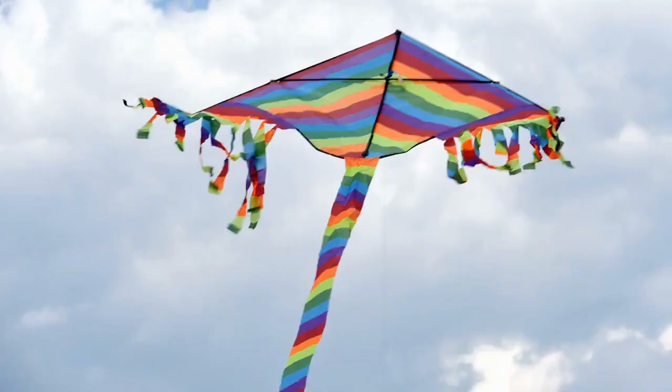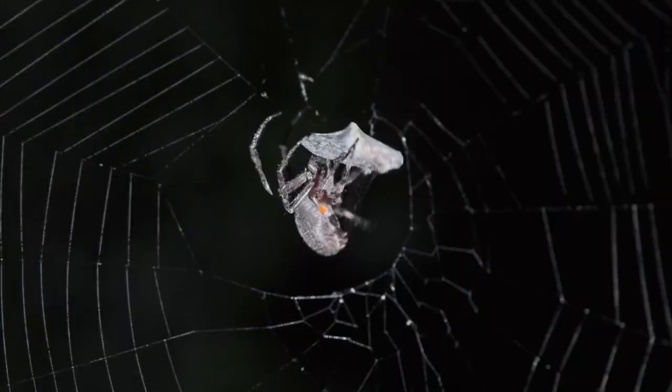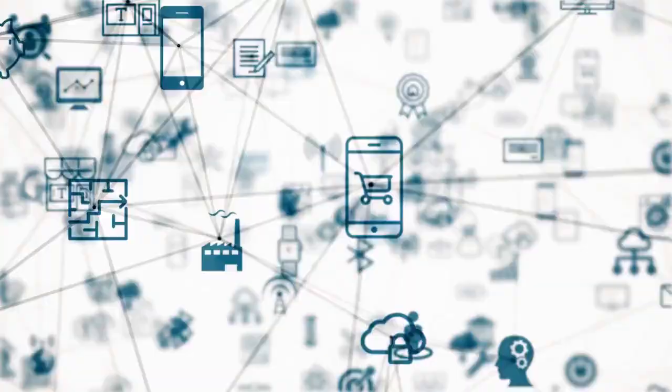Some spiders make a kite out of silk and use it to float through the air. Many spiders also use silk to immobilize prey. So, how do spiders make webs?